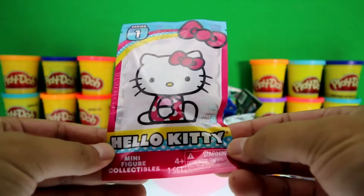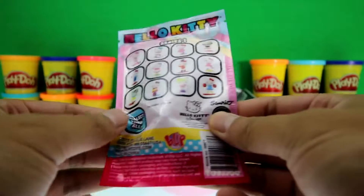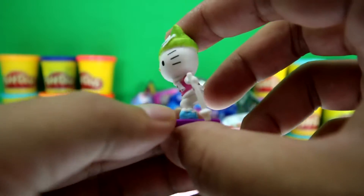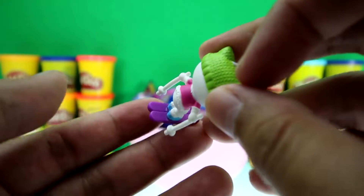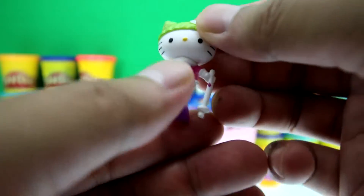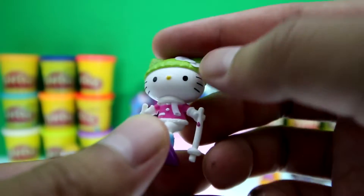It's Hello Kitty Minifigures collectibles from series number one, and look — there are twelve to collect. We got Hello Kitty skiing! Awesome! She has purple skis, white sticks, and a green beanie with a white bow. She's also wearing a pink sweater and a white scarf — sweet!